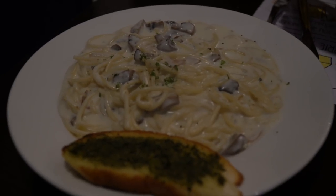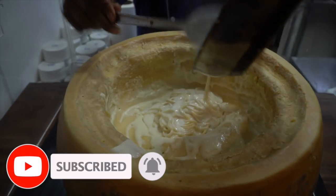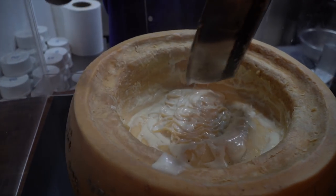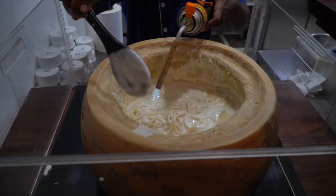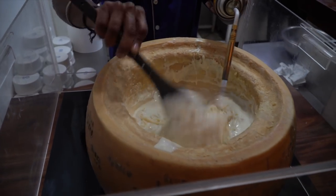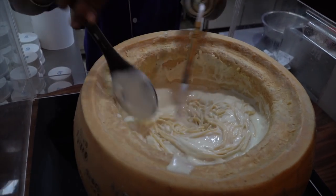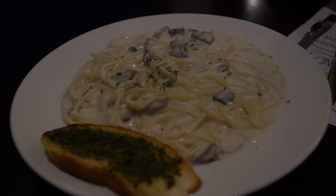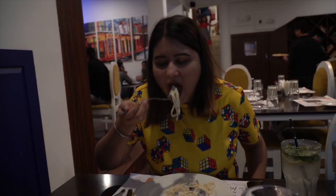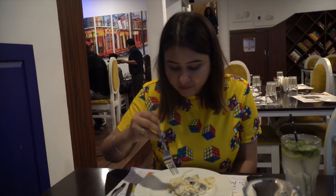After that, I tried their Parmesan wheel spaghetti — it's a spaghetti dish made in a Parmesan wheel that is 6 months old and weighs about 40 kg. You can see the live cooking where they make the spaghetti right in front of you, and it's so cheesy and so creamy. Absolutely loved it. If you're a person who likes cheese, this dish is going to be so good for you — it's going to be like a paradise. With this, we come to an end of the Chennai food series.